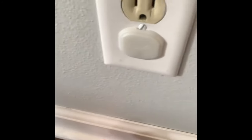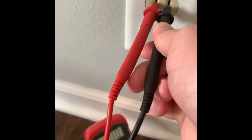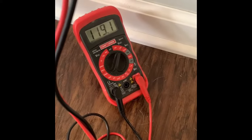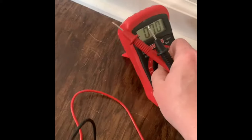So this is what happens when you test a good outlet - you get 120 volts across, 120 volts across. That's the normal reading you should be seeing.